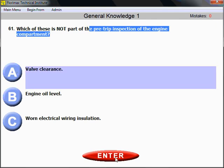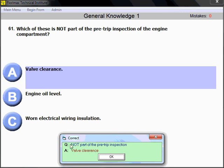The answer is A — valve clearance is not part of the pre-trip inspection.